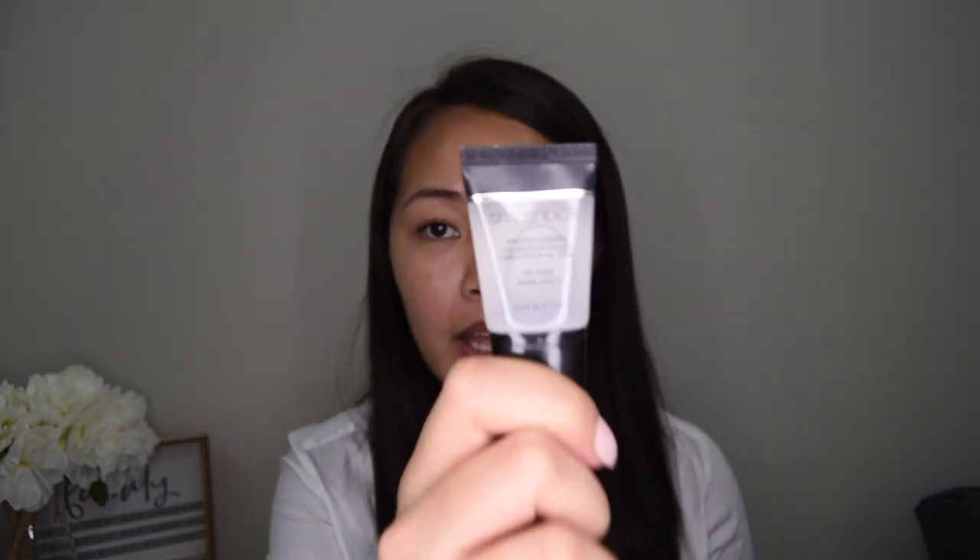The first step in our makeup tutorial is to apply primer. I am using this one from Smashbox — it is the Photo Finish Foundation Primer, silicon type. We'll use primer today so the makeup stays on our face, even after hours of waiting in line for your turn, your makeup will still be intact.